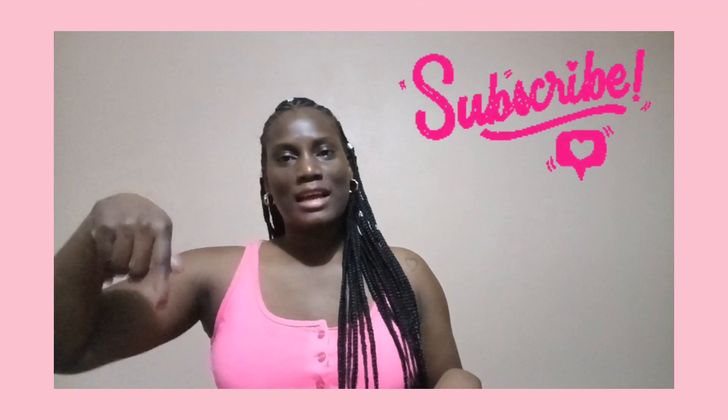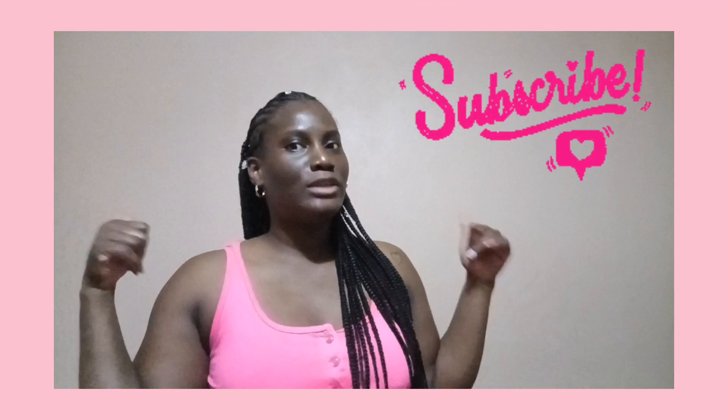What's up guys, Cece here. Welcome, or welcome back to the channel - welcome if you're new. If you're not new, what's up YouTube family, welcome back, thanks for coming back, thanks for supporting, and thanks for subscribing. If you haven't subscribed yet, click that red button down below and join the family.